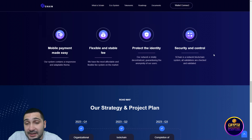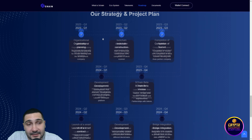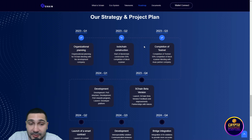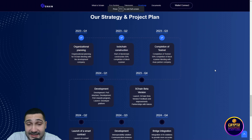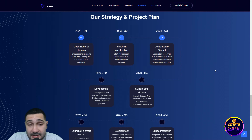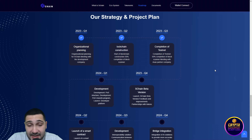You can see this is their roadmap. They started in the first quarter of this year with organizational planning. In the second quarter, blockchain construction. In the third quarter — the current quarter — completion of testnet at 50%, completion of blockchain scanner, and a meeting with AVAX partner company.